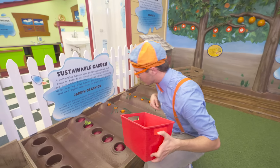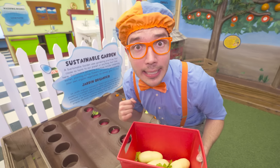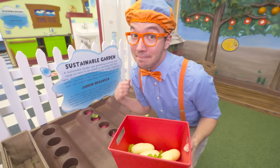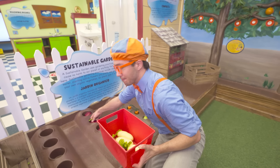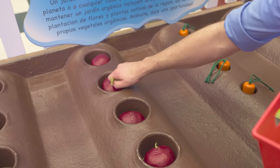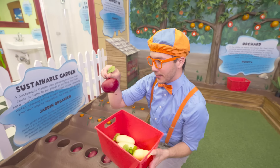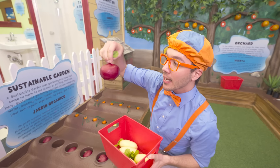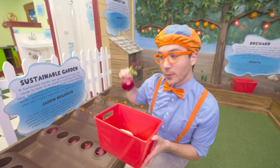Whoa, look at this - it looks like a beet! Have you ever eaten a beet before? They're pretty tasty. This beet was really stuck in that soil! Look at the color - red! We'll save this one for later.